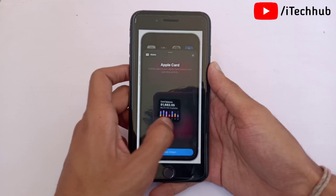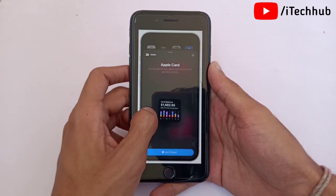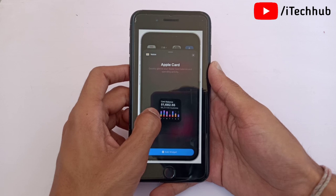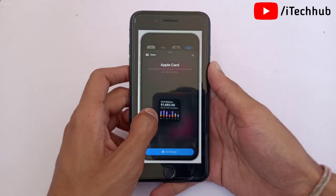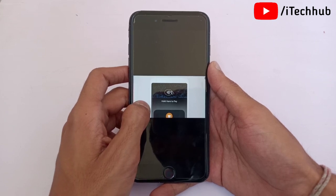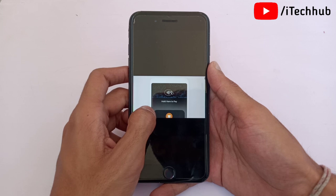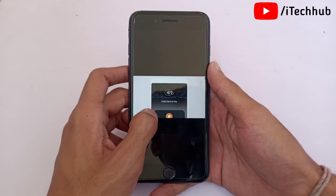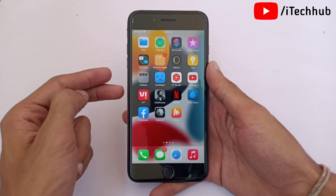Another feature is the Apple Card Widget, which can be added to the iPhone home screen. This is one of the best features of iOS 15.4. The last new feature is Tap to Pay on iPhone — iOS 15.4 adds support for Tap to Pay, enabling contactless payments directly on your iPhone. These are all the new features in iOS 15.4 for iPhone and iPad.